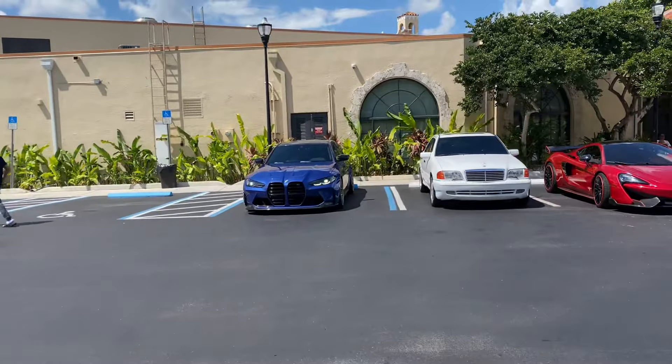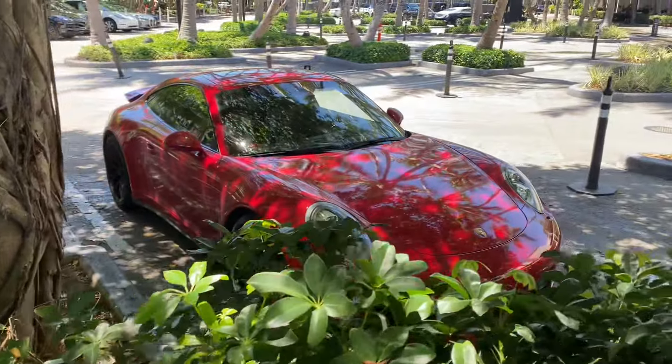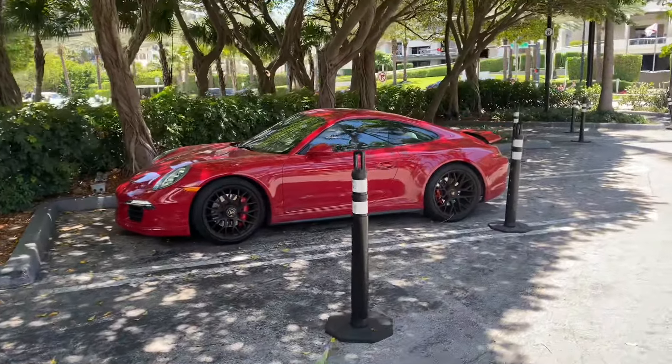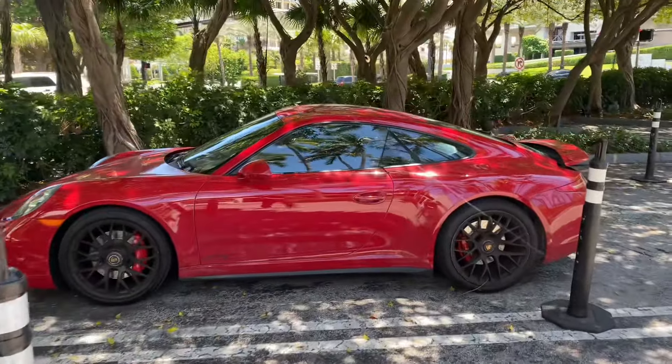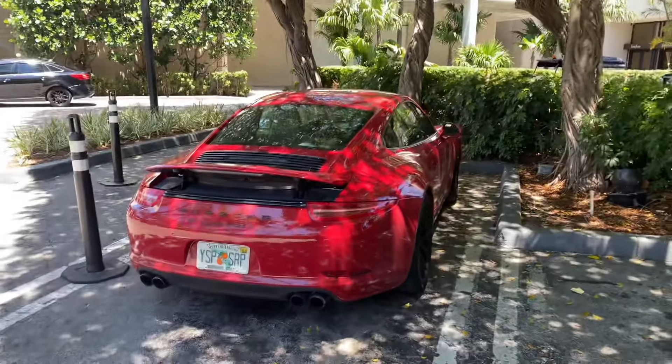The pink Porsche is now leaving — such a nice car. The G80 is also leaving. We are now at Bal Harbour Shops — it's been a while since I've filmed here. I'm really excited to see some cars. We have a 911 GTS in red, really nice spec with red calipers — a Carrera GTS, pretty sure the first car we're seeing at the shops.